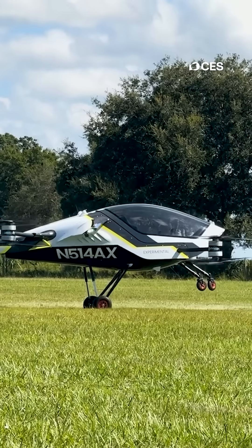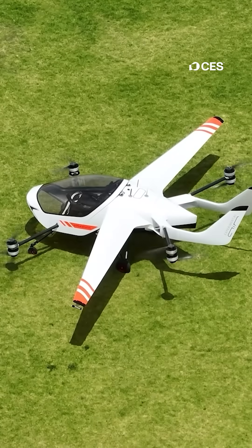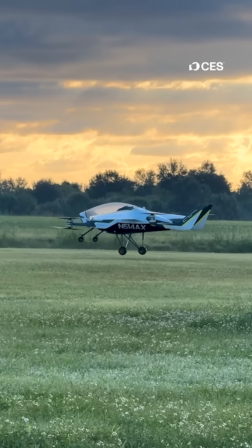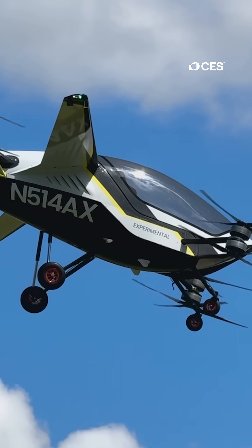The design is more about not having emergencies at all. You can lose any one of the critical components and not feel it. Like a drone, the motors are fixed and don't tilt. It lifts straight up like a helicopter and flies straight like a plane, making navigation easy.